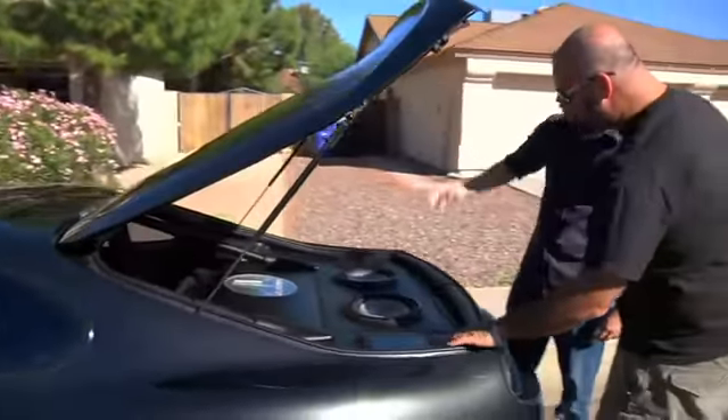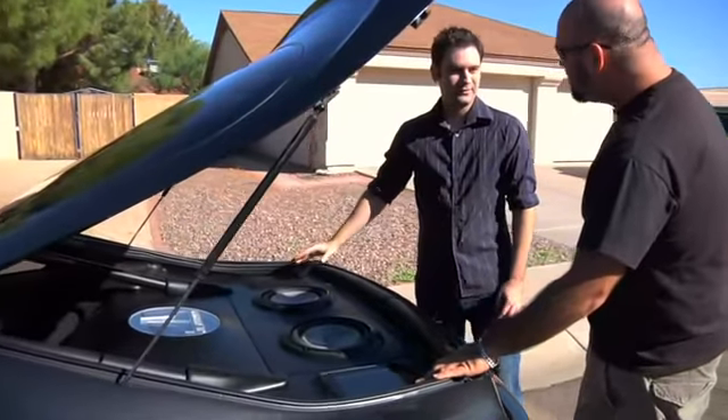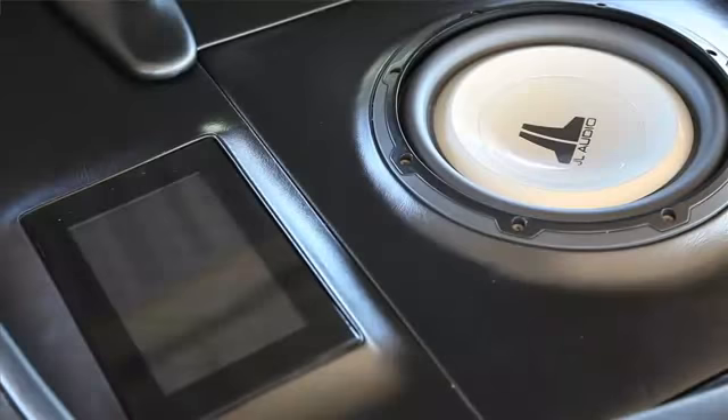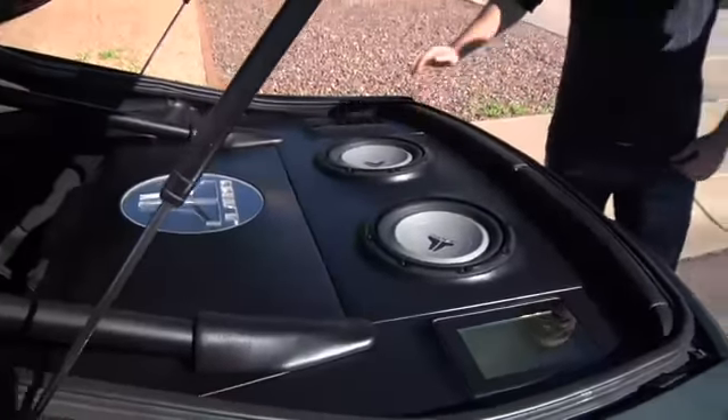What are these? These are actually screens, but instead of playing Fast and the Furious like everybody does, it has build pictures of the car. So if I go to a car show, I can incorporate the display of the car into the car itself. That's cool.